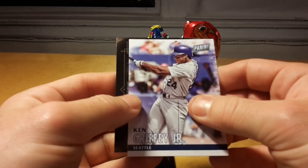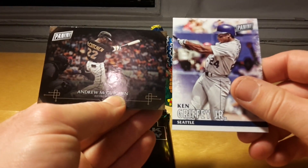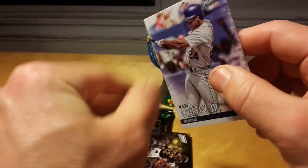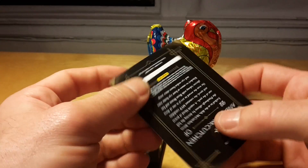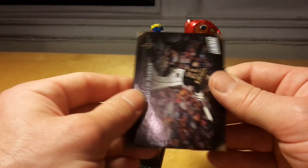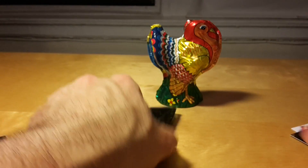Inside each pack there are two cards, and in this case it's both baseball cards. Ken Griffey Jr. of Seattle, with some basic information on the back, and what looks like it might be an insert card of Andrew McCutcheon of the Pittsburgh Pirates, but it's not very clear.